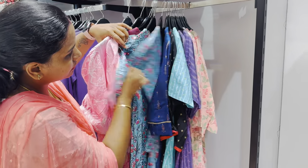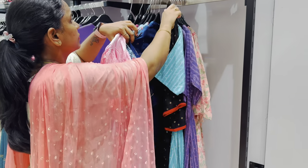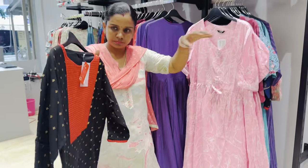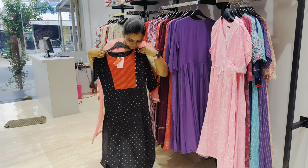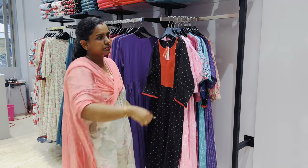There are half sleeve options. We can use ethnic wear. If we use leggings with a stripe, we can use a shawl - it is a complete ethnic wear look.